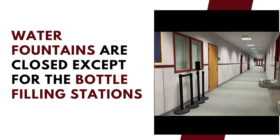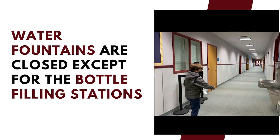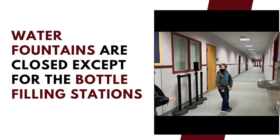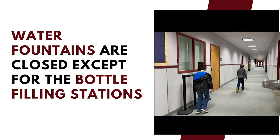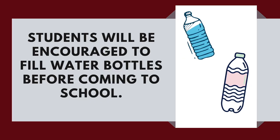Because of health risks, all water fountains are closed except the bottle filling stations. The fountain feature of each water fountain will be turned off or blocked to prevent the spread of germs. Students will be encouraged to fill their water bottles before coming to school.